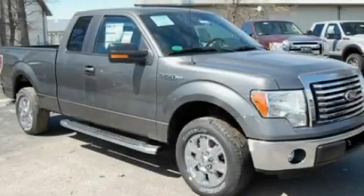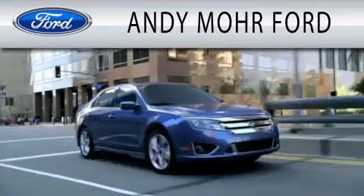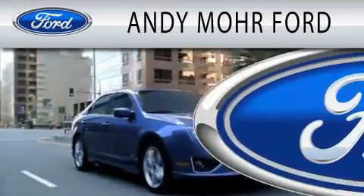Stop by today and test drive this vehicle for yourself. Andy Moore Ford is dedicated to doing everything possible to ensure that the experience you have selecting your next vehicle is as pleasant as possible.